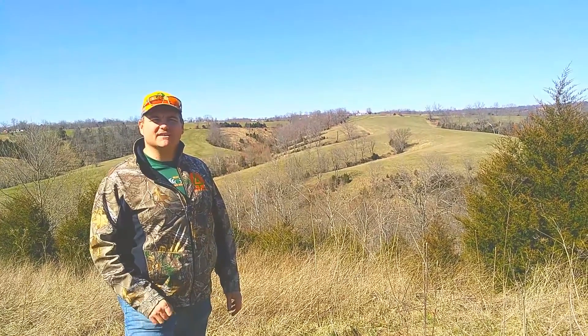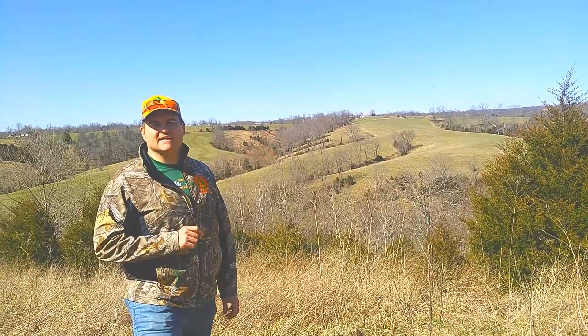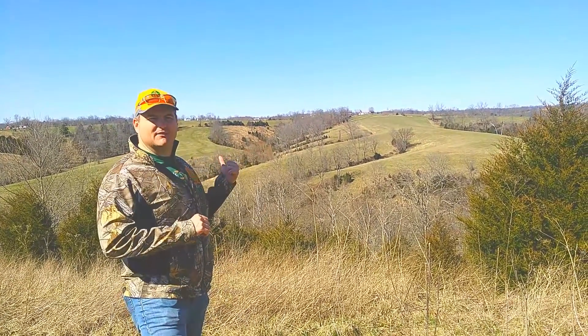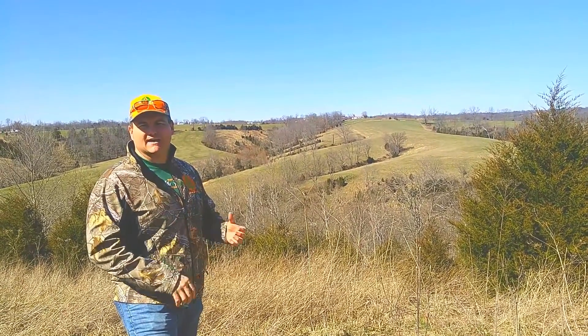Hello, this is Steven Ruckman with Hunting Land Advisors and Merck Farms Hunting, passing along a hunting area management system community tip. And behind me you have a really great example of what I would consider a prime laying track of land for wildlife.